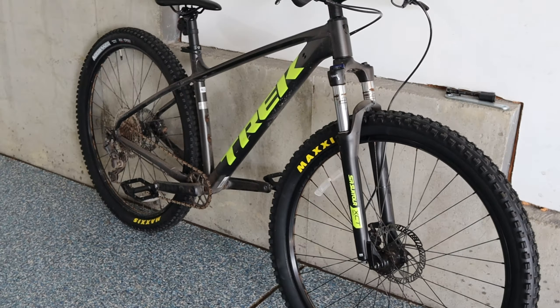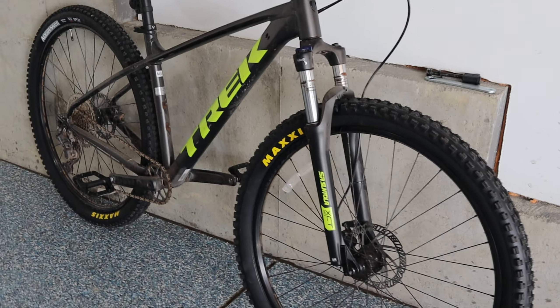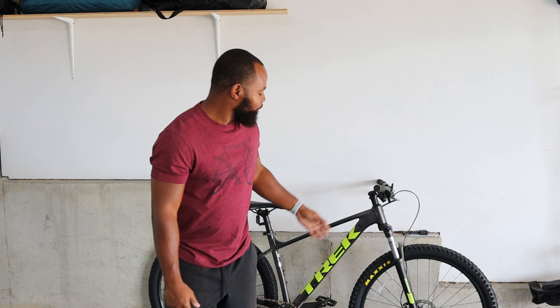If you guys have any suggestions on what fork to get, or if you already have a fork on your Marlin that you like, let me know. I'm excited to start the upgrade journey with this Trek Marlin 6 incrementally — starting with the tires to see what difference each part makes. If you enjoyed the video, subscribe to the channel, hit that like button, and I'll see you in the next video.